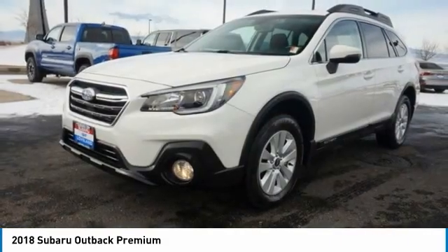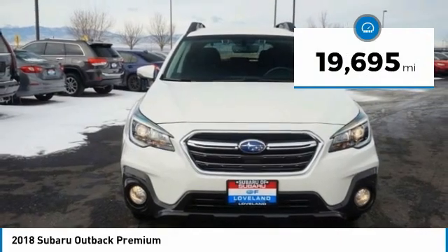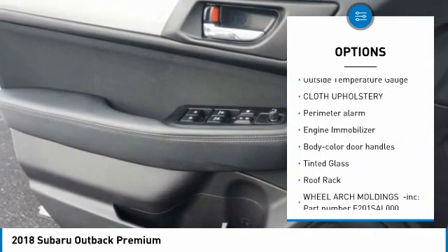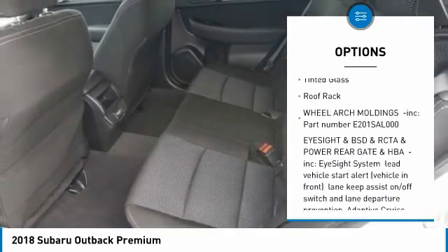Let the adventure begin. This vehicle has less than 20,000 miles. Here are some of this vehicle's great options: leather-wrapped steering wheel, fog lights, day-night rearview mirror, outside temperature gauge, cloth upholstery, perimeter alarm.